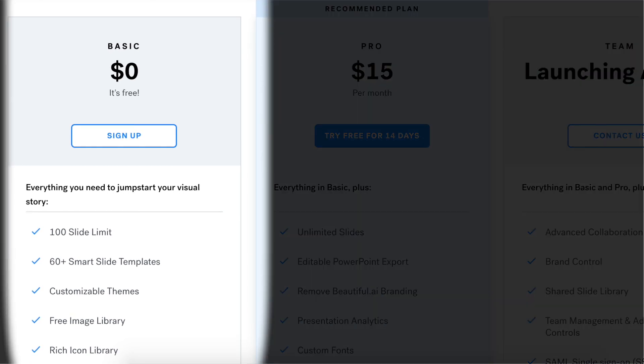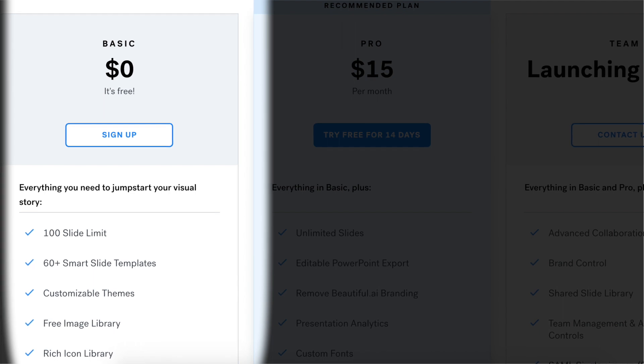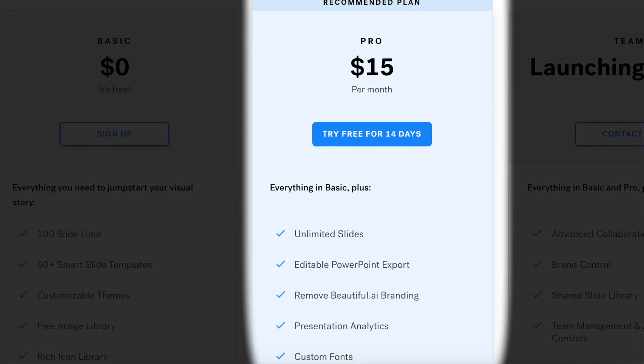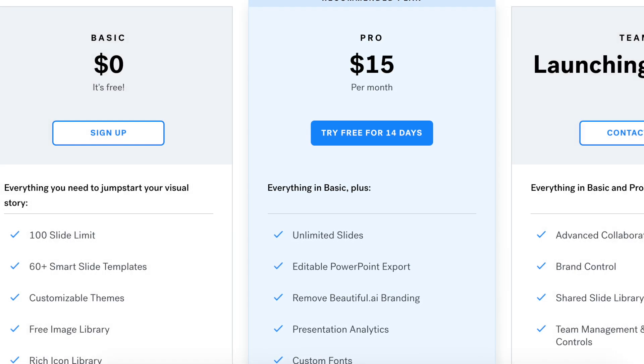Beautiful.ai comes free for 100 slides, 60-plus smart slide templates, and a free image and icon library. The premium version is $15 a month, but it can go down to $12 a month on their yearly plan. So do start with the free plan, and you will never go back to PowerPoint or Google Slides.